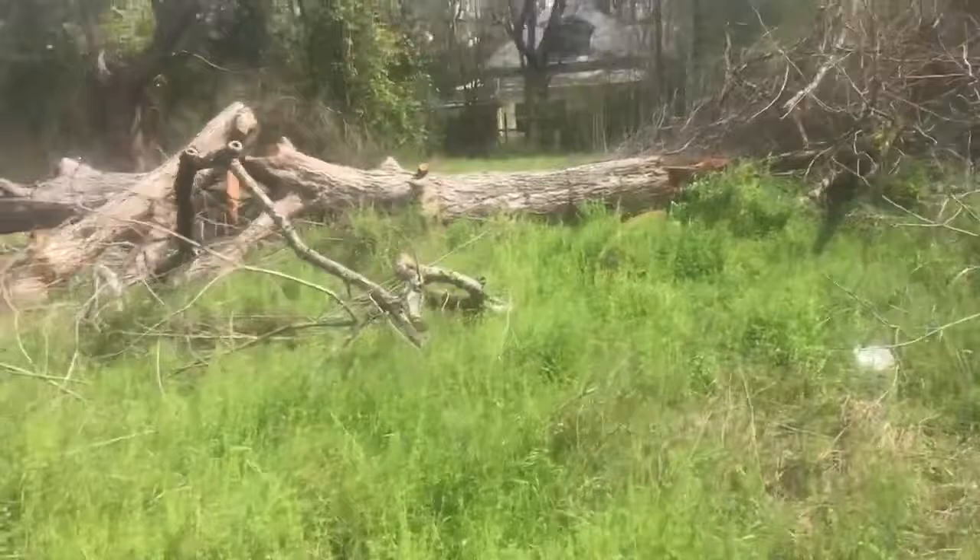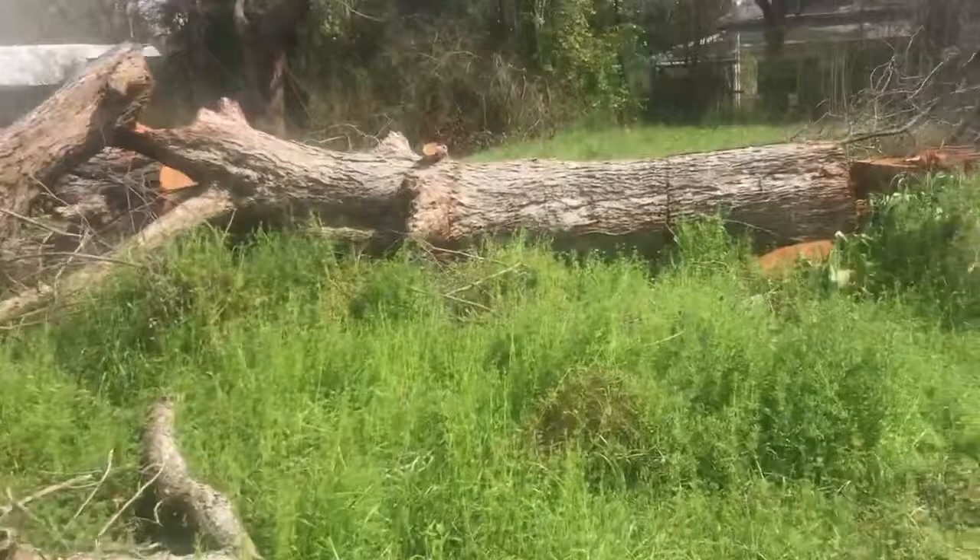Hey YouTubers, just got to show you my latest, biggest, exciting find. This is a massive pecan tree right here in town.